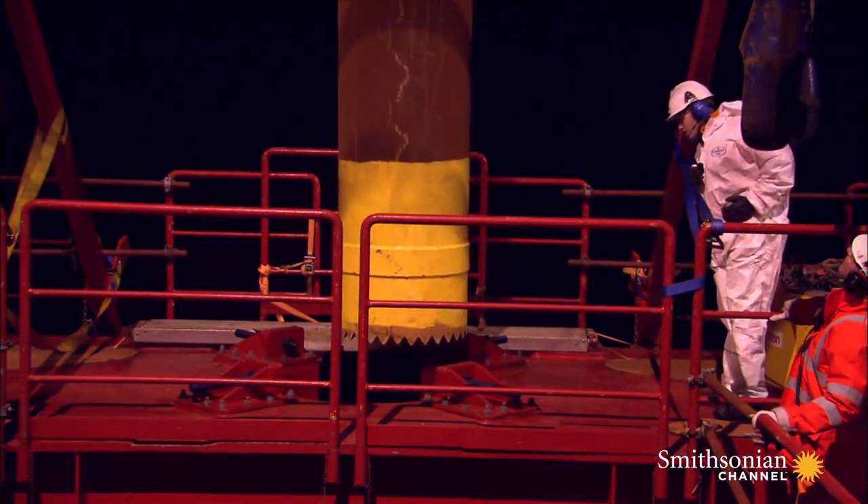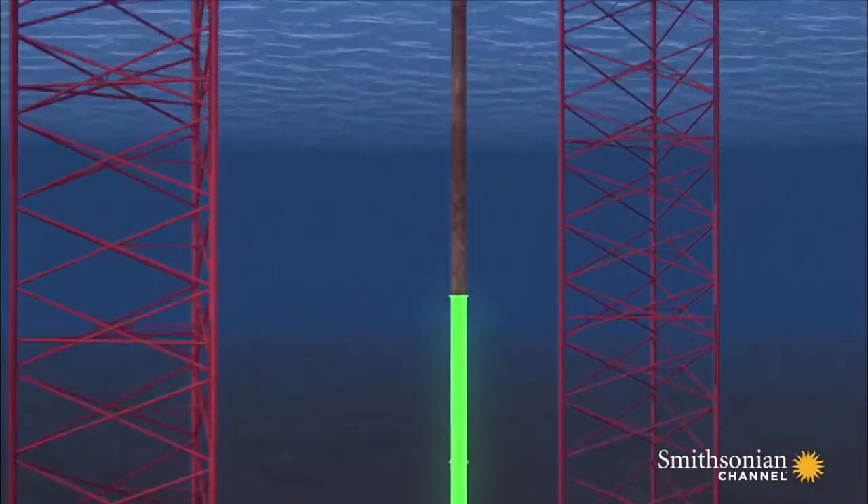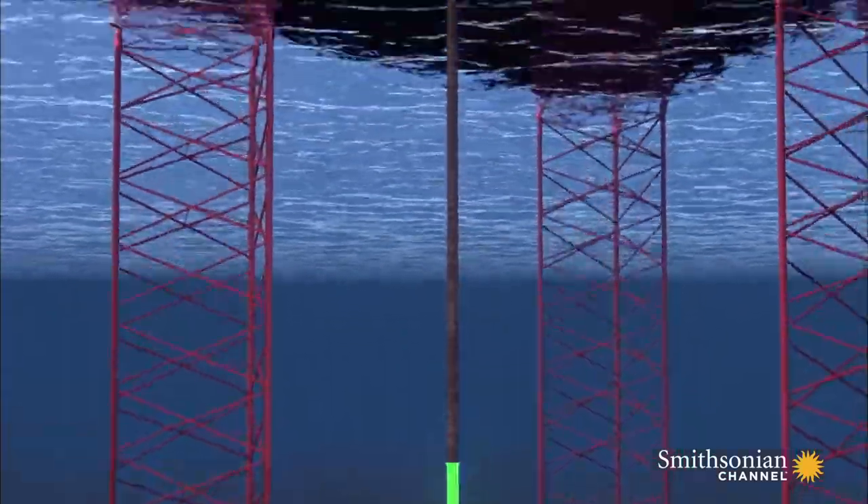22 hours later, the pipe stretches 551 feet down from the drilling platform.